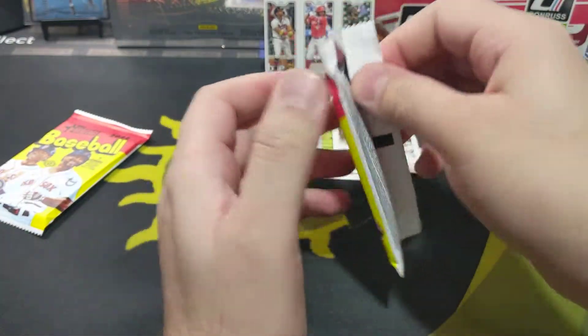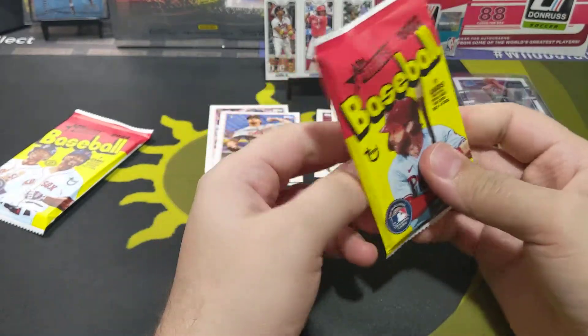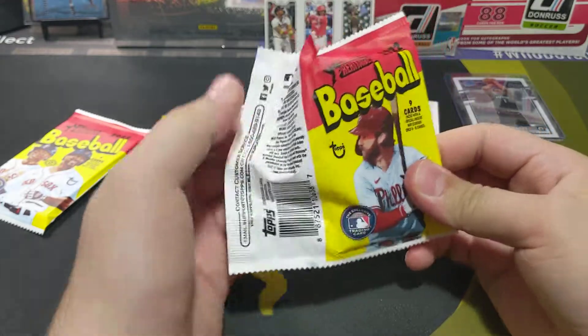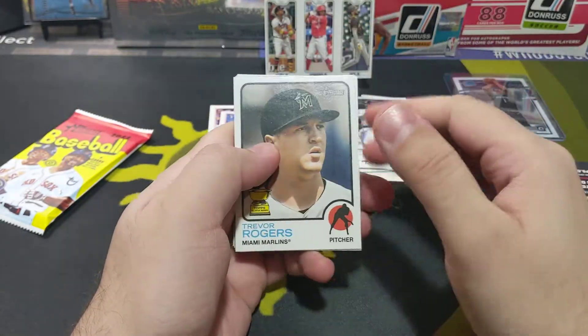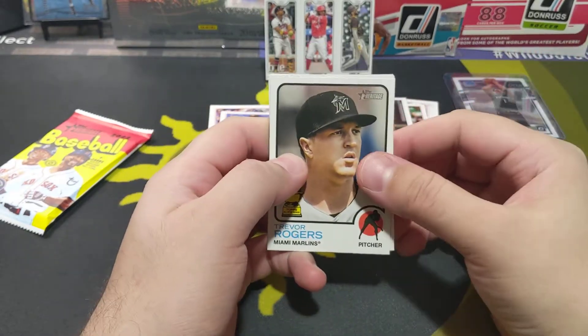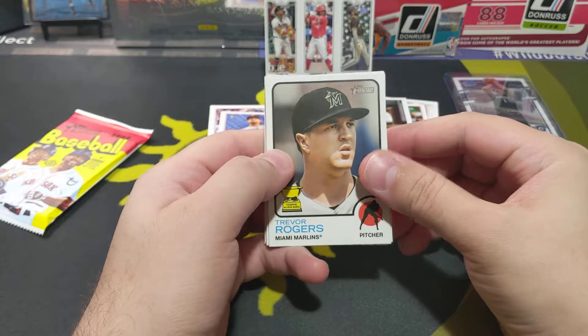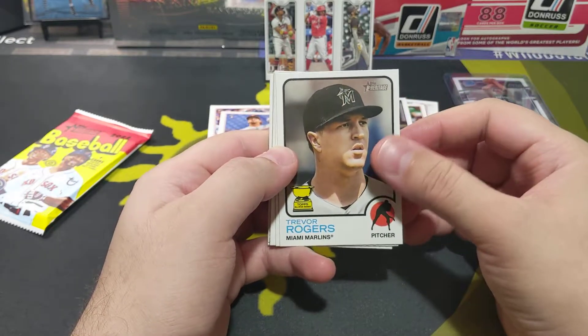I feel like — has it always been like this, where before they release the high number set, have they added all the rookies? I mean not all the rookies of course — it's probably going to be in the updates and the high number. But what I'm saying is the actual rookie logo, I don't know.